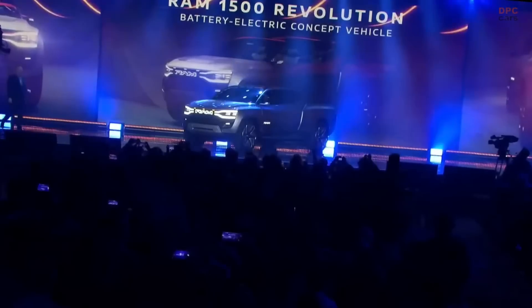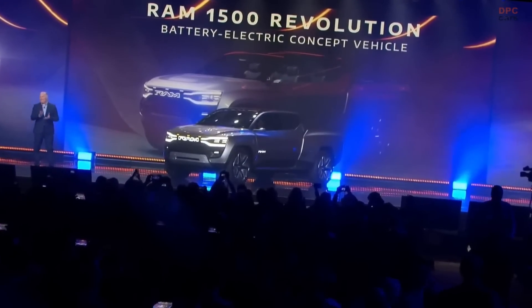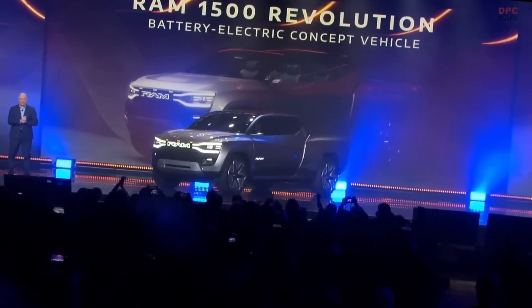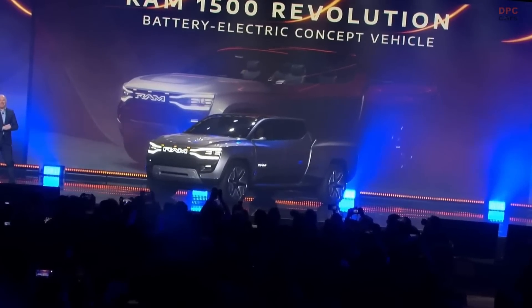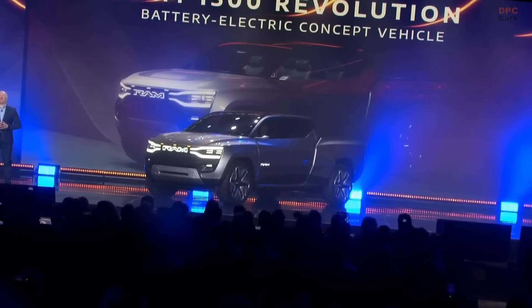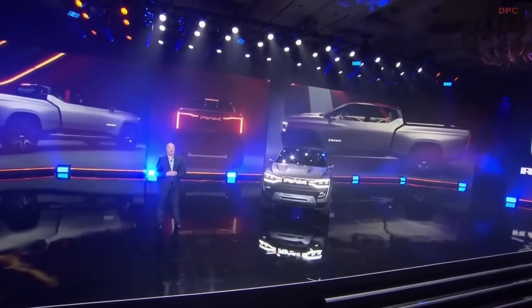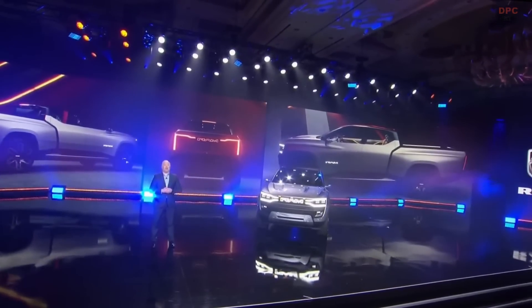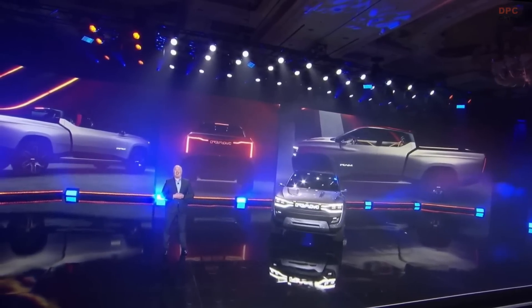Ladies and gentlemen, this is the Ram 1500 Revolution Battery Electric Concept Vehicle — a stunning vision of Ram's future and the future of trucks. This just isn't another concept truck; it is so much more than that. Making a statement has always been in Ram's DNA, and this makes a statement unlike any other.